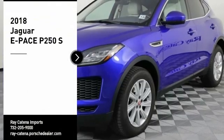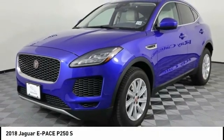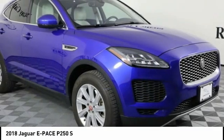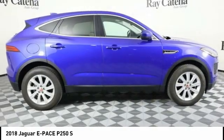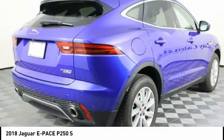Stop by and take a look at the 2018 E-PACE. The Jaguar E-PACE Sport Utility Vehicle offers an athletic looking exterior and technology that will impress. The E-PACE is a perfect blend of vast luxury in a compact SUV body.